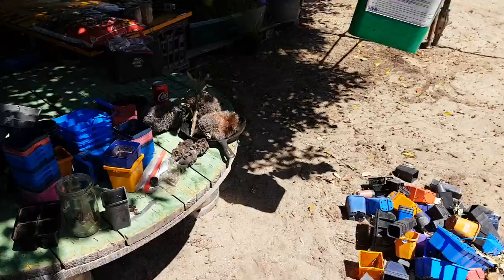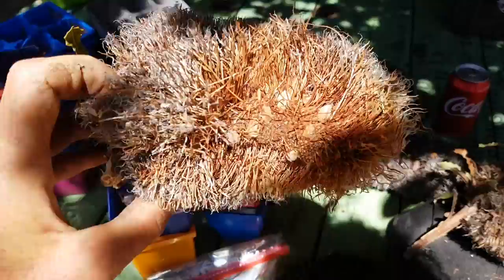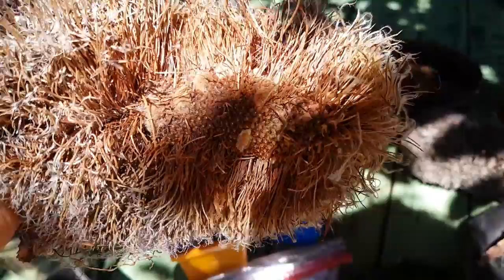Right now we're planting some beautiful banksia seeds — a couple of different species right here. This one I picked the other day would have been a beautiful yellow flower. I'll show you some photos in a minute. In the wild, these flowers dry off and all those tiny little leaves eventually fall off in the hot sun, revealing the actual seed pods.